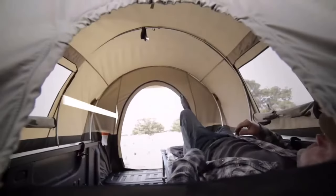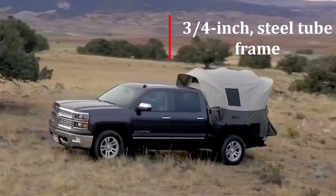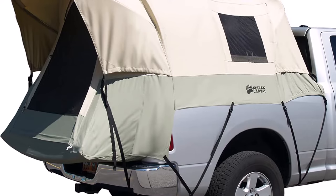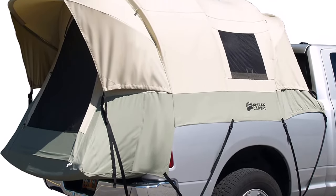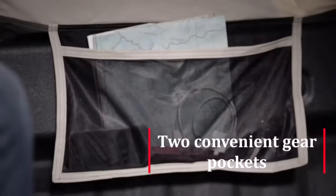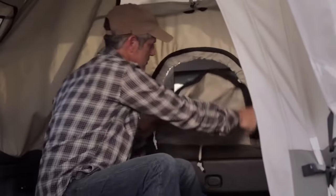One of the standout features of this tent is the sturdy 3/4-inch steel tube frame that connects to the clamp-on rails, allowing for a secure fit onto your truck bed. This frame ensures that the tent stays in place even during windy conditions. The tent also includes two convenient gear pockets, perfect for storing small items like flashlights, phones, or wallets.